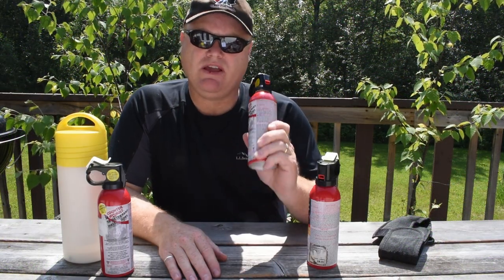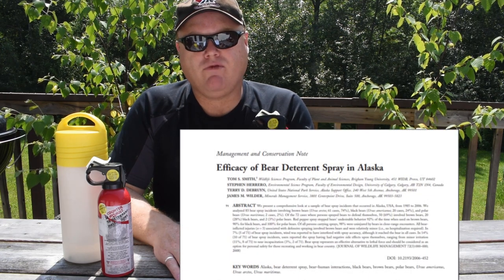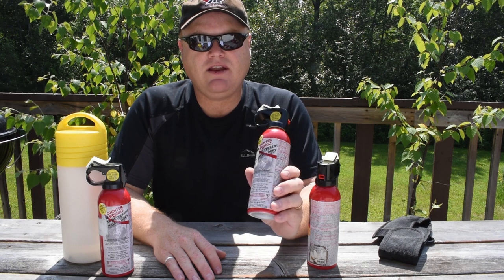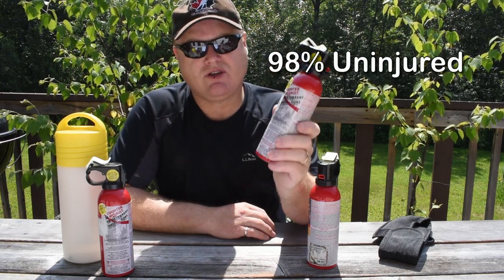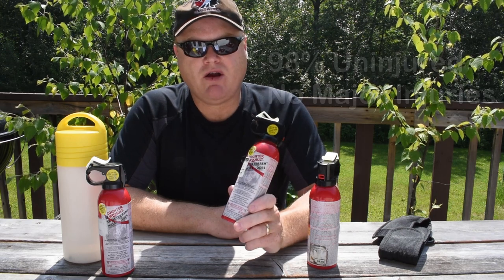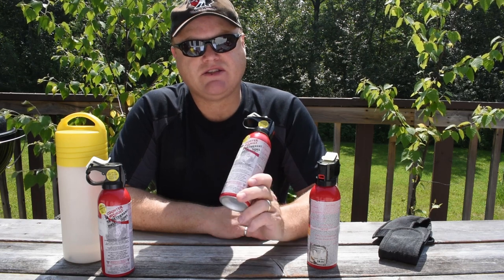A big question people have is: is bear spray effective? Absolutely yes. Bear spray has been proven to be the most effective deterrent against bears. A 2008 paper in the Journal of Wildlife Management by Drs. Tom Smith and Stephen Herrero assessed the efficacy of bear spray in a large number of bear attacks in Alaska from 1985 to 2006, including black bears, brown bears, and polar bears. 98% of the time when bear spray was used to stop a bear attack, the humans were unharmed. In the remaining cases only minor injuries were reported. No deterrent is 100% effective, and there have been bear attacks where spray was used and serious injury did occur, but the trend is that bear spray is very effective at stopping bear attacks.